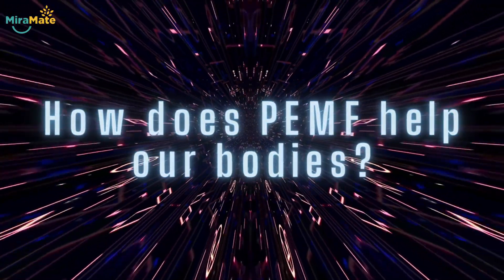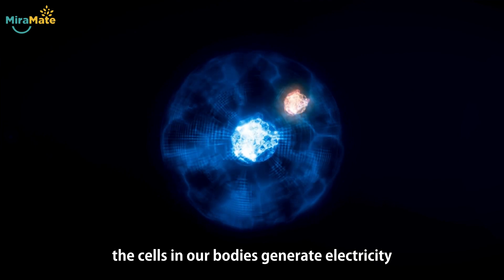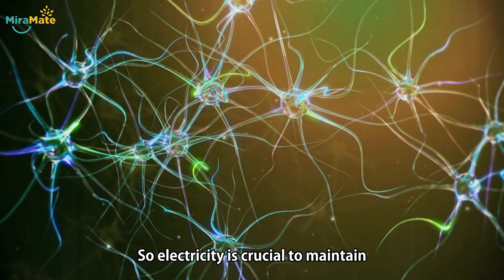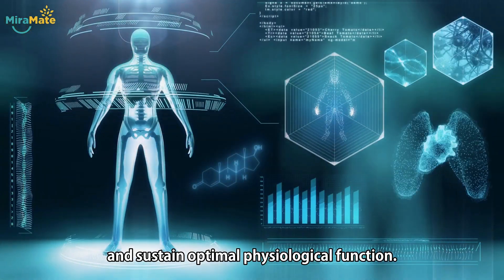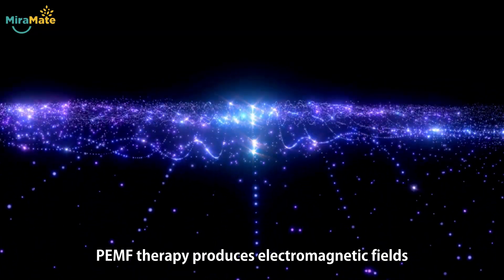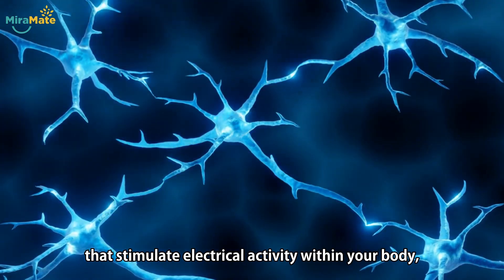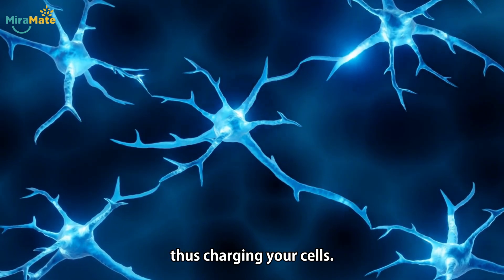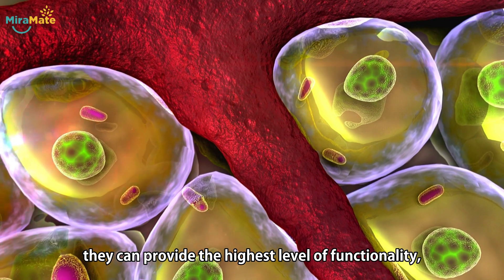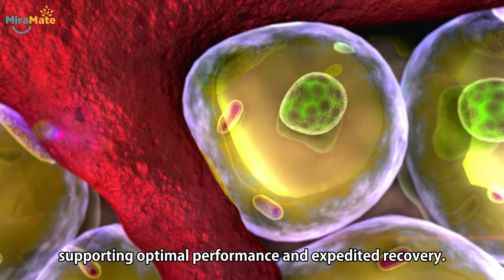So how does PEMF help our bodies? The cells in our bodies generate electricity and send electrical signals to different parts of the body, so electricity is crucial to maintain and sustain optimal physiological function. PEMF therapy produces electromagnetic fields with various waveforms and frequencies that stimulate electrical activity within your body, thus charging your cells. When your cells are charged, they can provide the highest level of functionality, supporting optimal performance and expedited recovery.